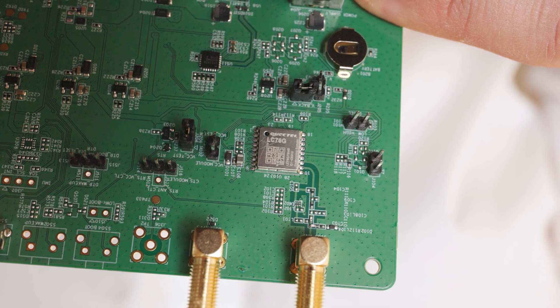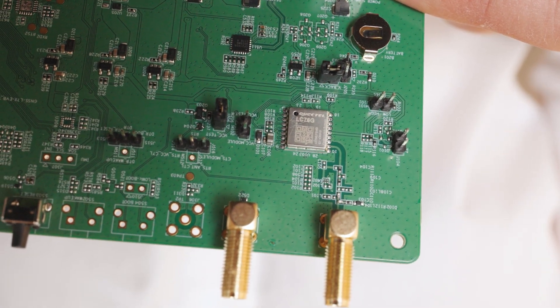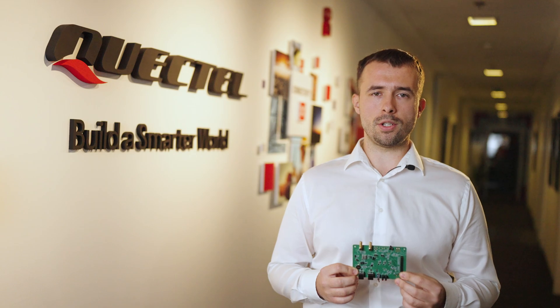Designed to be compatible with Quectel's L76 and L76LB modules, the LC76G features a highly sensitive integrated LNA antenna that delivers highly accurate positioning, fast signal tracking and acquisition, and better module performance even in challenging environments.